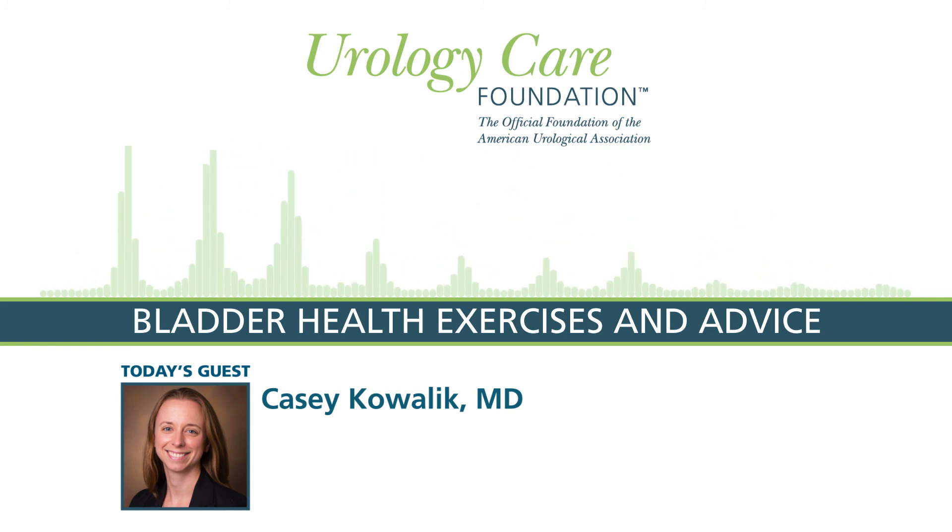Bladder health is closely associated with the health of your bowel. Making sure you're staying hydrated and having a diet full of fiber, with a goal of having a daily soft bowel movement, will also help keep your bladder healthy. And if you are a smoker, the best thing you can do for your bladder is to quit smoking. Studies have shown that up to 20 to 30% of bladder cancer in women is caused by smoking, so please consider seeking out resources to help you quit.